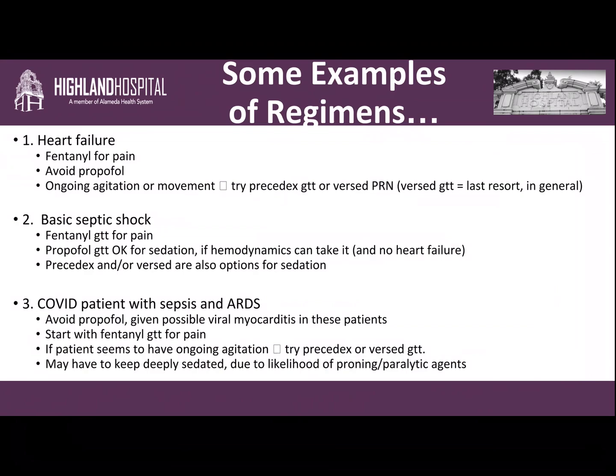A third situation worth mentioning because of the current public health crisis is a COVID patient with sepsis and ARDS. We would give a fentanyl drip for pain. We try to avoid propofol because these patients can develop viral myocarditis during their course, which could affect their ejection fraction. If they have ongoing agitation, we can try Precedex or Versed. We may need to keep these patients deeply sedated since we'll be doing intensive procedures, and they will likely undergo proning and paralysis.